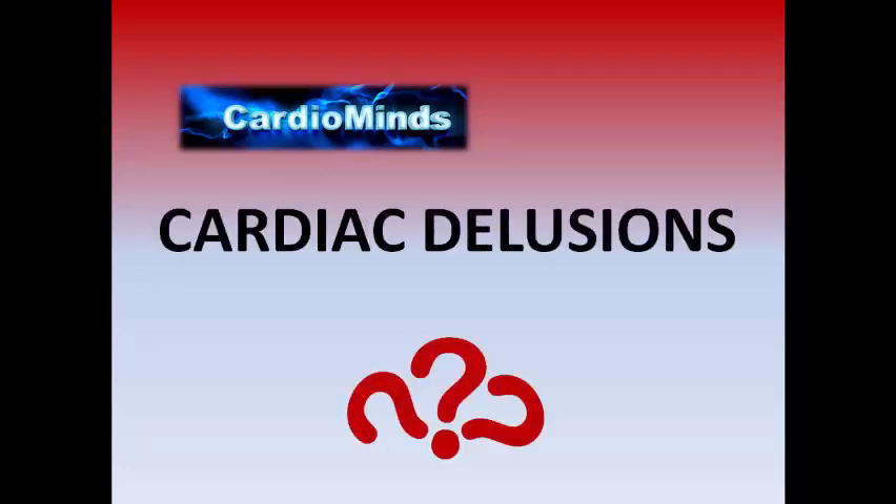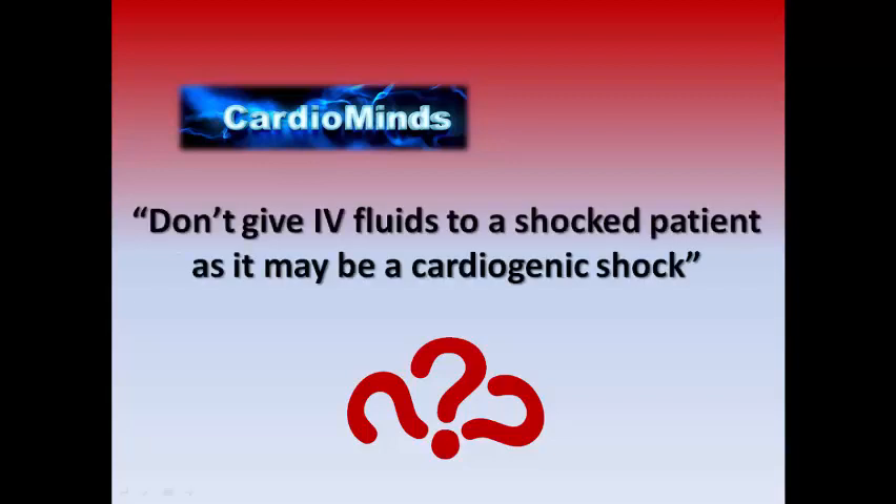Welcome back to CardioMinds Cardiac Delusions. Let's see our case today. Don't give IV fluids to a shocked patient as it may be cardiogenic shock — is that true or false?